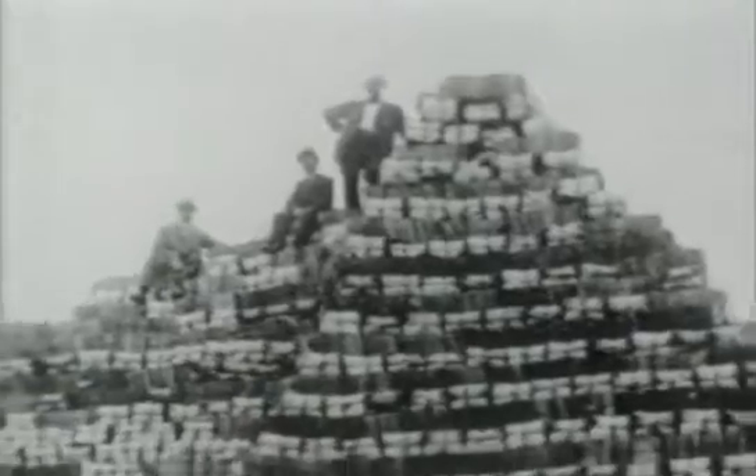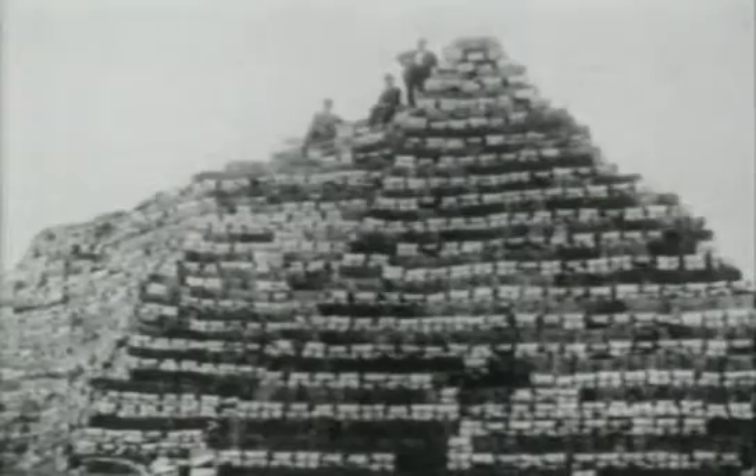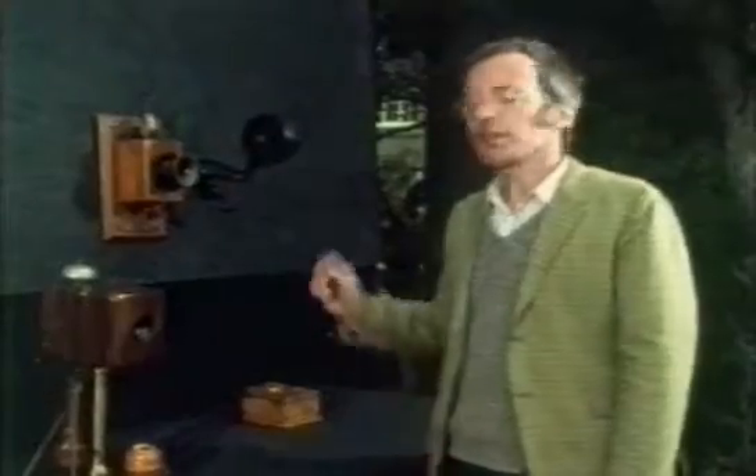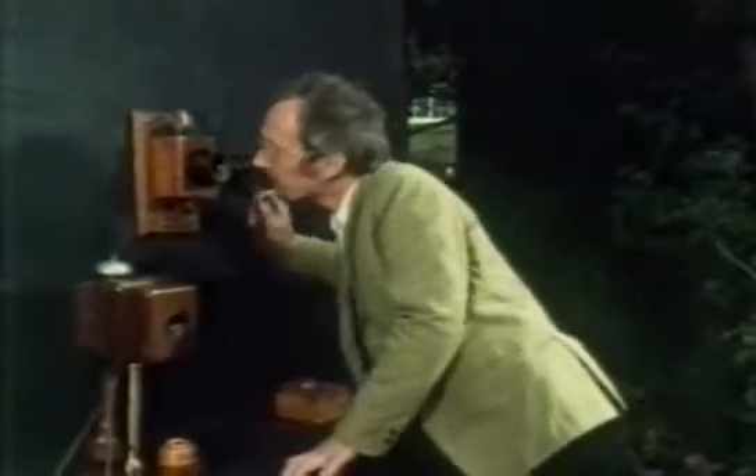The company's efforts were obviously successful — this is a pile of New York telephone directories from a few years later. This is one of Edison's first telephones; you have to turn the handle all the time to hear anything through it.